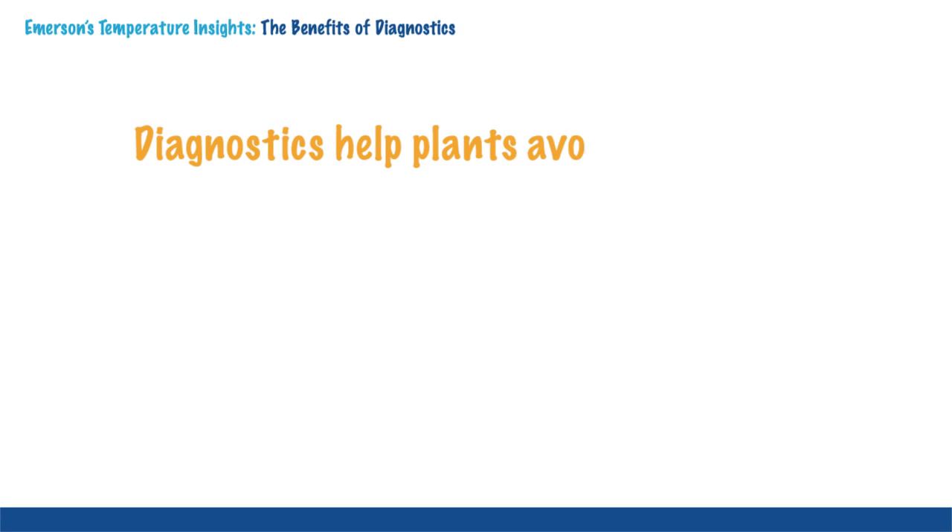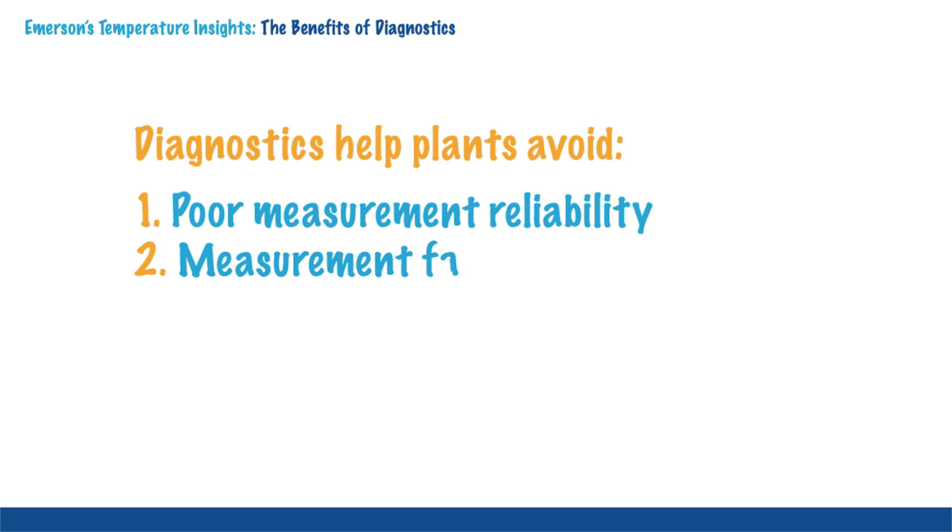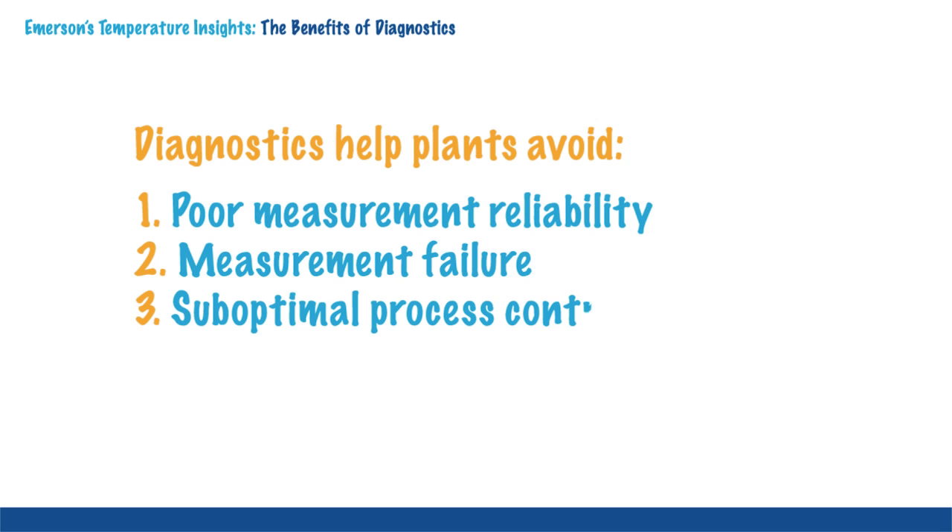Diagnostics offer an effective means of avoiding three serious issues, including poor measurement reliability, measurement failure, and suboptimal process control.